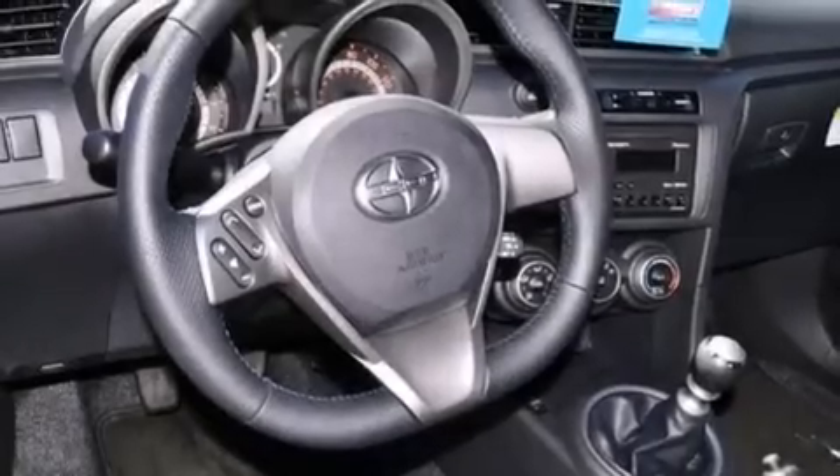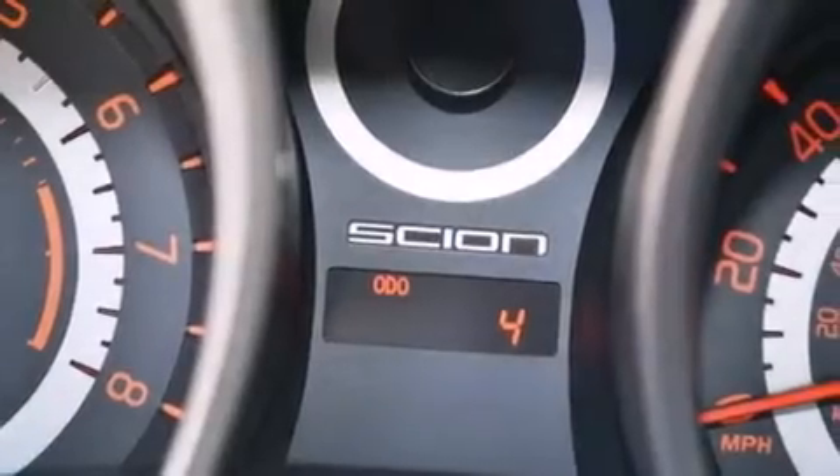Additional features include a passenger side vanity mirror, rear curtain airbags, a first aid kit, rear seat childproof door locks, and air conditioning.